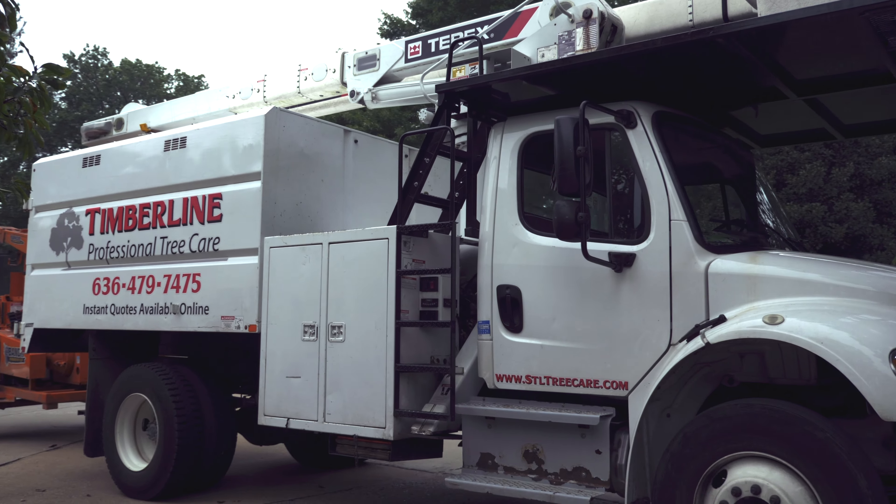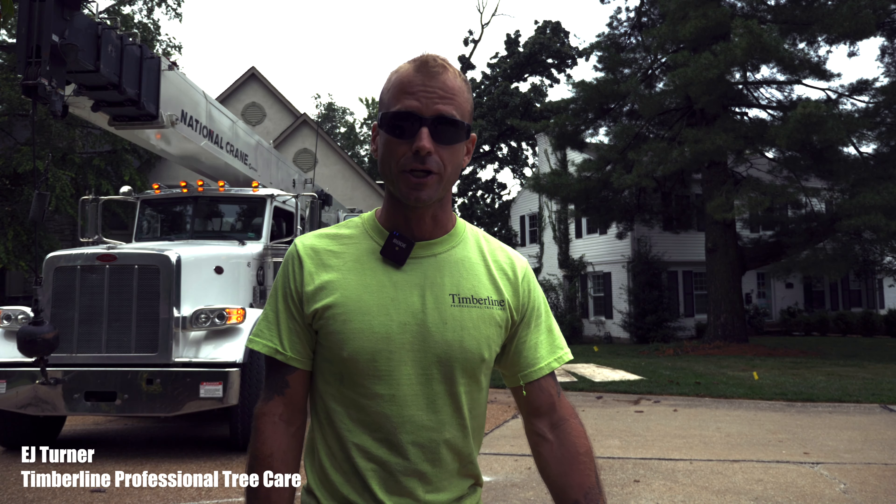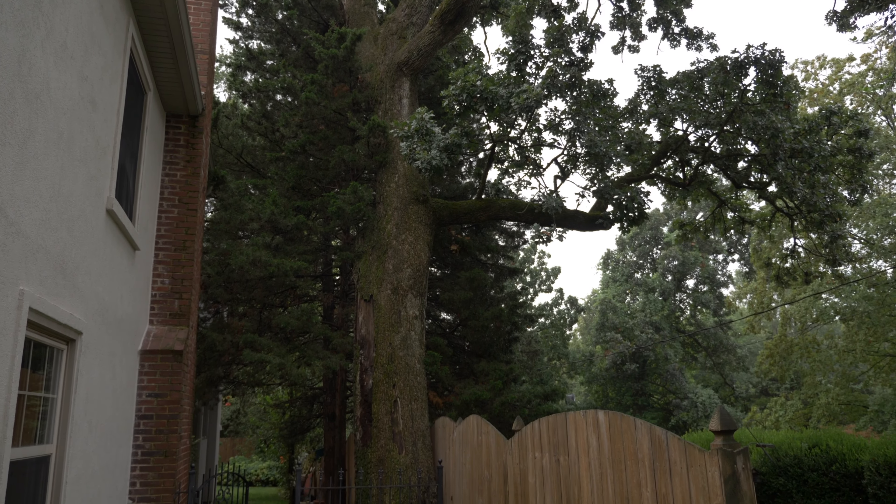Hey, this is EJ Turner with Timberline Professional Tree Care, and today we're removing this large post oak tree for Dr. Laws, which is my longtime dentist and good friend.